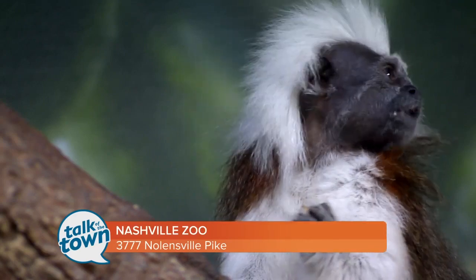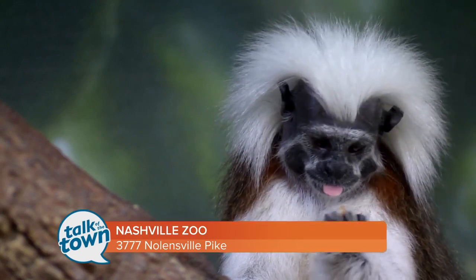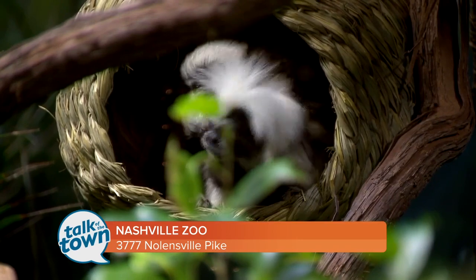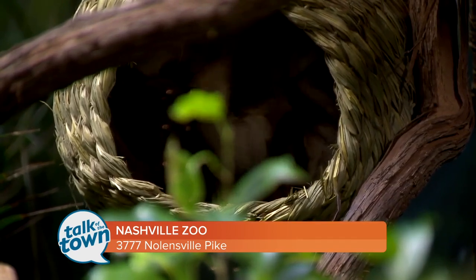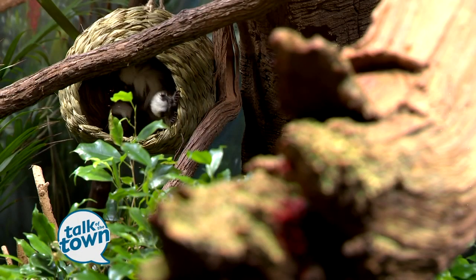She's actually pretty young — four or five — and she's a first-time mom, and she's doing a really good job. Pancho really helps out too. The babies are mostly on mom right now, but dad also carries them a lot. These guys will eat fruits and flowers when they're readily available in the rainforest. But in the dry season when those resources aren't around, they'll eat saps and gums from trees, some small insects, and also nectar.